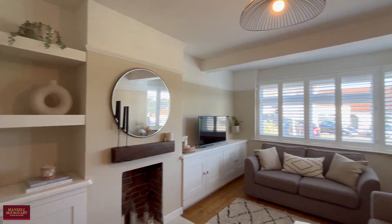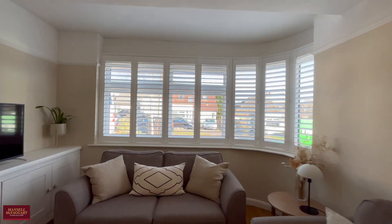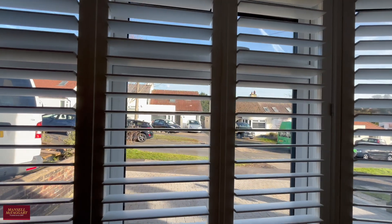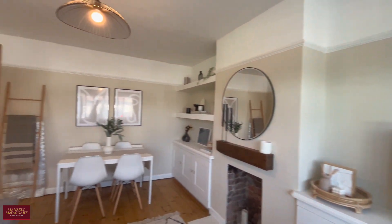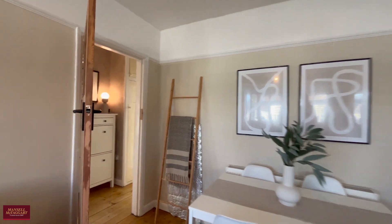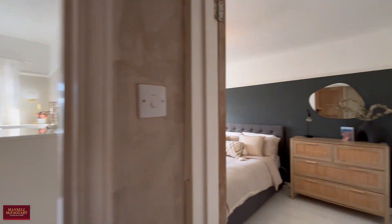Straight across the hallway you've got the living room diner with this lovely half bay window with bespoke shutters overlooking the frontage. It's a nice wide road, Kenmure, a very popular road, and there's a lovely green outlook. There's lovely strip wood flooring underfoot in the hallway and in the living room, and then two good-sized double bedrooms to the rear.